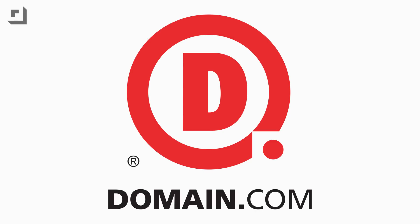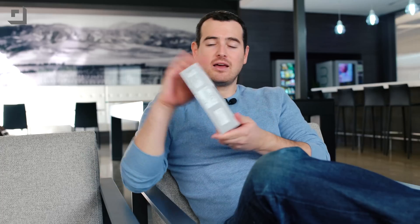This episode of TechnoBuffalo is brought to you by Domain.com. The past eight years we've seen crazy advancements in smartphones — multi-touch, on-screen keyboards, full HD screens — and now we are seeing the next evolution of the smartphone. This is Sony's latest Xperia, the Z5 Premium, rocking a ridiculous 4K screen.